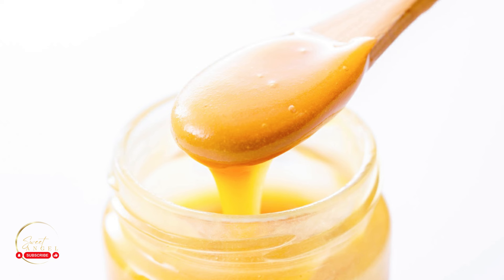Manuka honey contains natural protein that will contribute to boosting your scalp health and strengthening individual strands of hair. The rich amount of antioxidants can also reverse scalp damage and simultaneously strengthen the hair follicles.